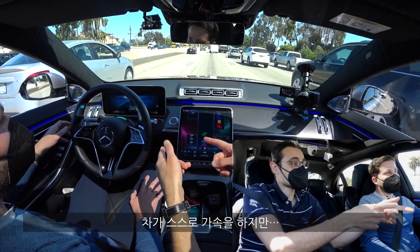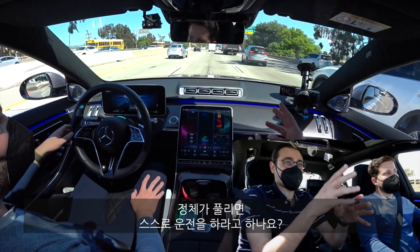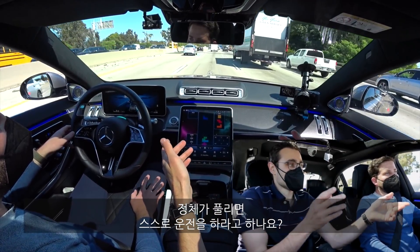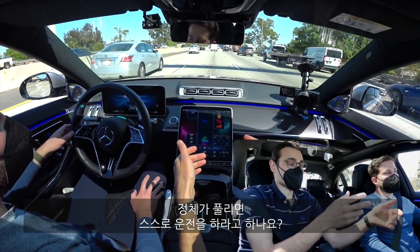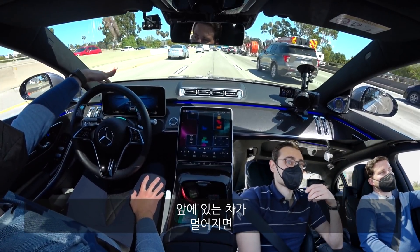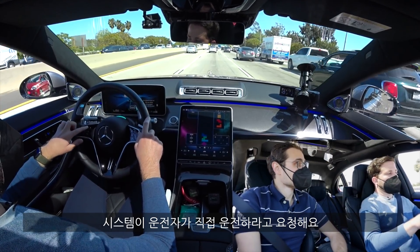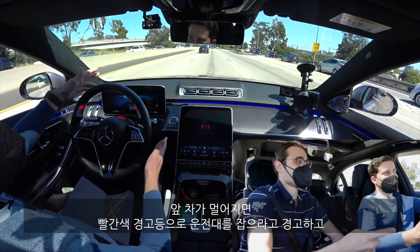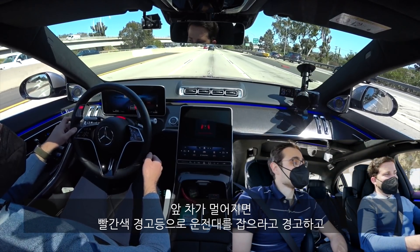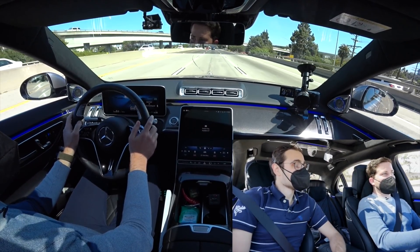The car is accelerating now on its own. What would happen if the traffic jam is gone? So when the leading car gets too far away, the system will ask me to take over control. Now it says take control — they're too far away. And the seatbelt tightens. Interesting. And now you are instructed why.